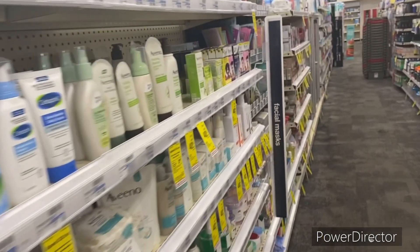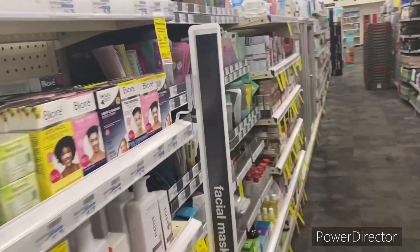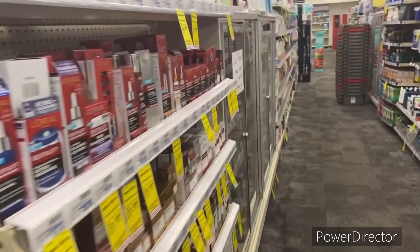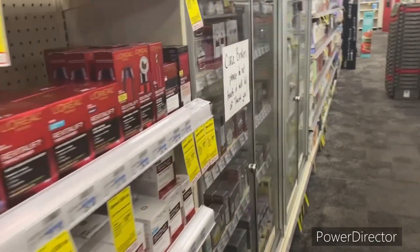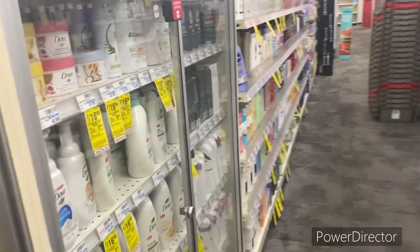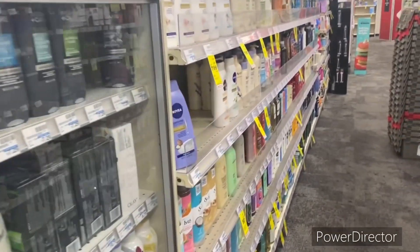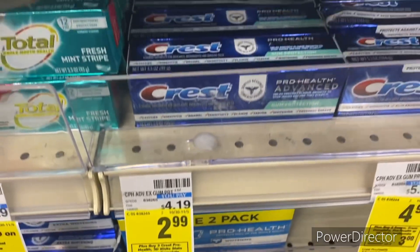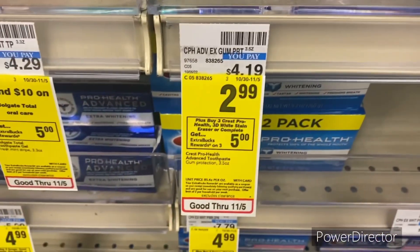Hello everyone, it's your girl Beautiful Queen and I'm back with another video. Today I'm back up in CVS doing deals — easy, newbie-friendly, all digital deals, no CRTs for the week of 10/30 to 11/5. Let's go ahead and jump into this video.